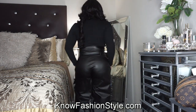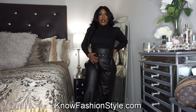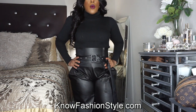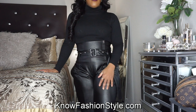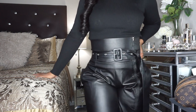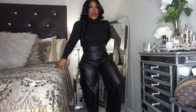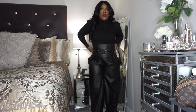They also come in cognac, and I'm definitely going to get the cognac next — those would look super cute with a cognac sweater or a chocolate brown sweater. This is definitely a winter dinner or date-night look. I want to show you just how long these pants are — you literally cannot even see my feet. They are definitely worth the coin.